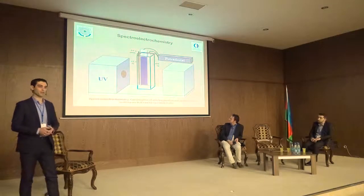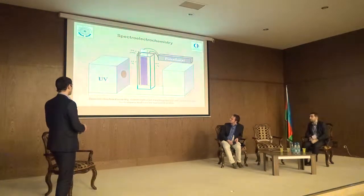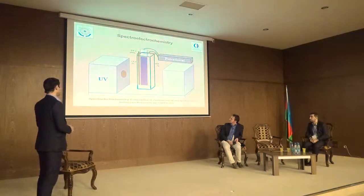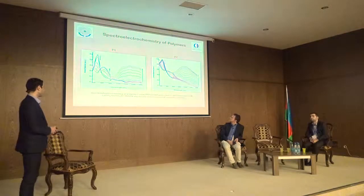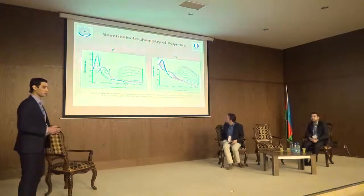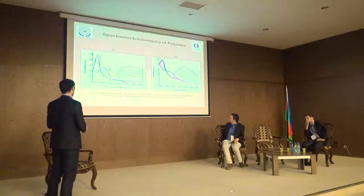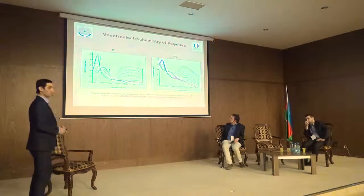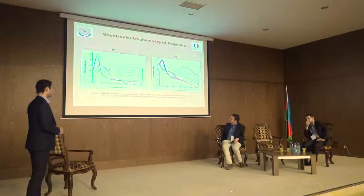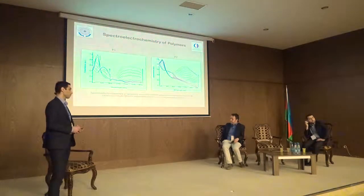Spectroelectrochemistry is the combination of electrochemical and spectroscopic methods. We used a three-electrode electrochemical cell: indium tin oxide as the working electrode, platinum as the counter electrode, and silver as the reference electrode. Spectral changes were explored using a UV-visible near-infrared spectrophotometer, and maximum absorptions were recorded for both polymers. Maximum absorption was observed at different nanometers, and the band gap was calculated from the onset of this transition. For the first polymer, the band gap was 2 eV, and for the second polymer, the band gap was calculated at 1.7 eV.